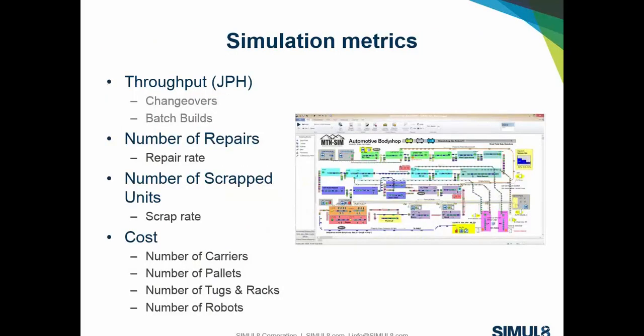Some of the common metrics involved when developing a simulation model include throughput — often measured as jobs per hour or parts per hour — such as how many vehicles a shop makes in one hour. Throughput can be affected by changeovers, robot maintenance, and batch build processes. For quality, simple but very important metrics include repair rates — how often a piece of equipment or product needs repair — how often things get scrapped, or destructive testing rates.